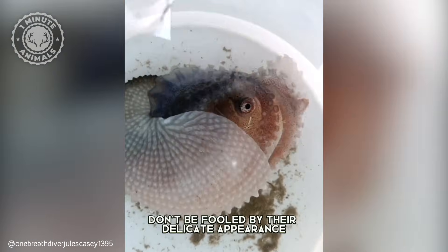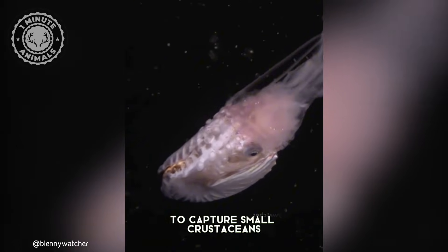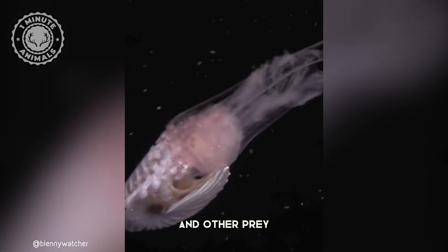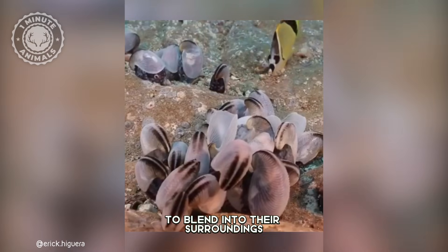But don't be fooled by their delicate appearance — Argonauts are skilled hunters, using their tentacles to capture small crustaceans and other prey. When danger strikes, they can even change color to blend into their surroundings.